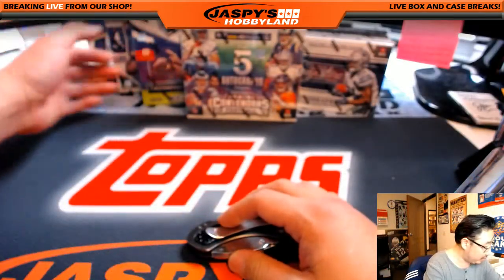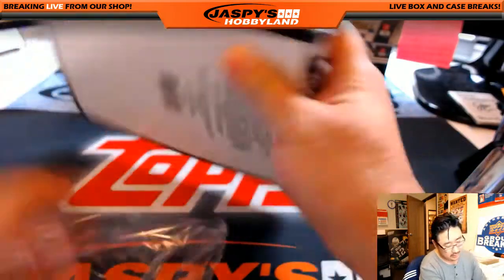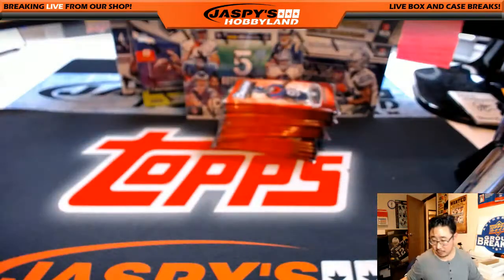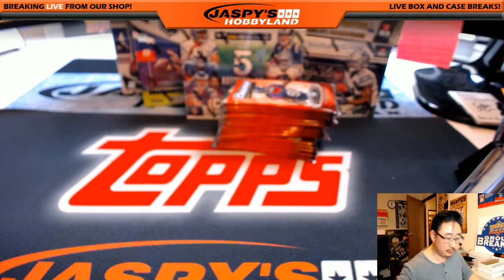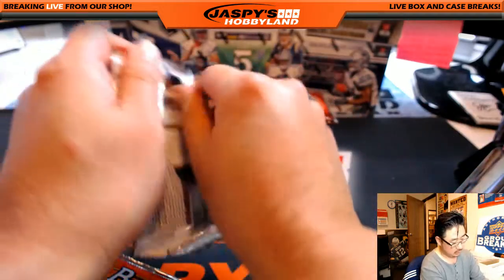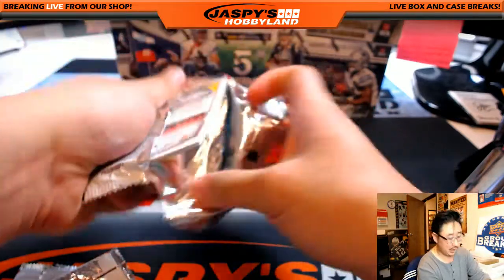There it is right there. Let's go back in time first in this 10-boxer — 2014. Going back in time to 2014 Bowman Chrome football. A little blast from the past there. A lot of good stuff popping out — we've seen a lot of great inserts coming out of Bowman Chrome.